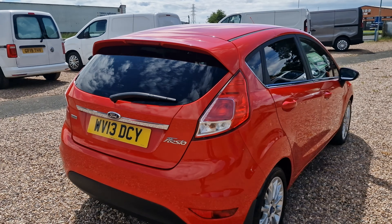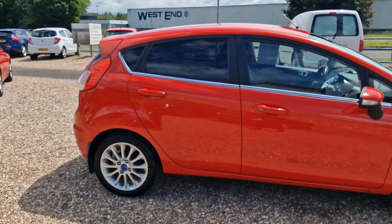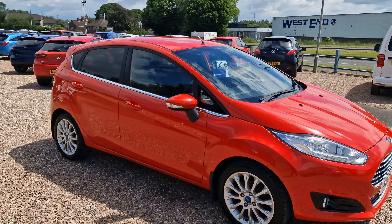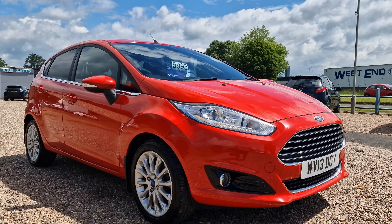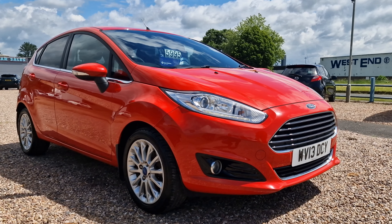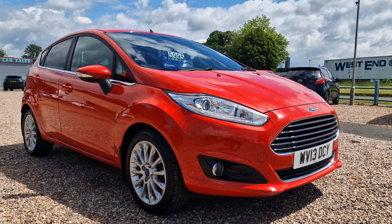There you have it, folks — the 2013 on a 13 Reg Ford Fiesta, the 1 litre turbo EcoBoost Titanium X trim, Euro 5 ULEZ-compliant vehicle. Available with us here in Corbin Hill, Femtyshire at AT Car Sales. Give us a call on 01536 263 876 — that's 01536 263 876. It'll be myself, Andy, ready in the office. We look forward to hearing from you soon. Thank you and goodbye for now.